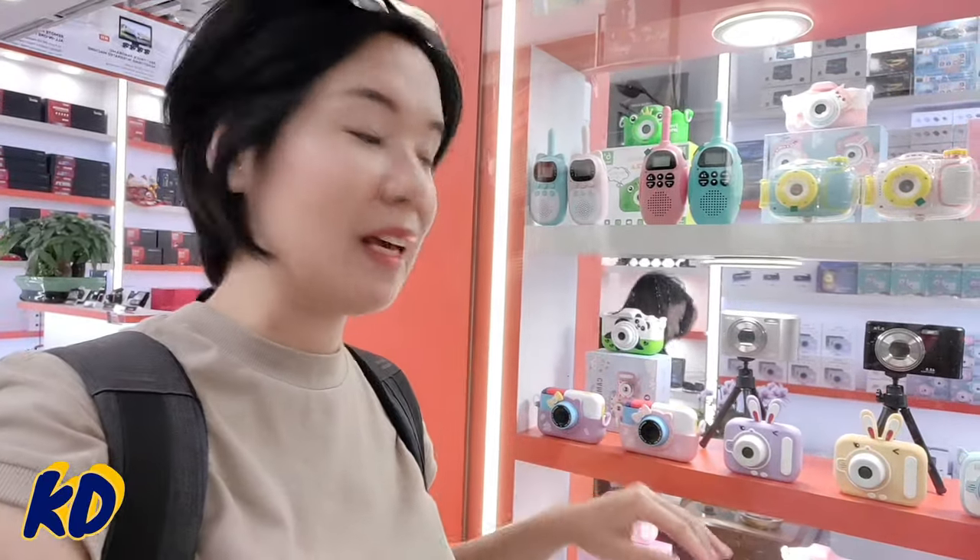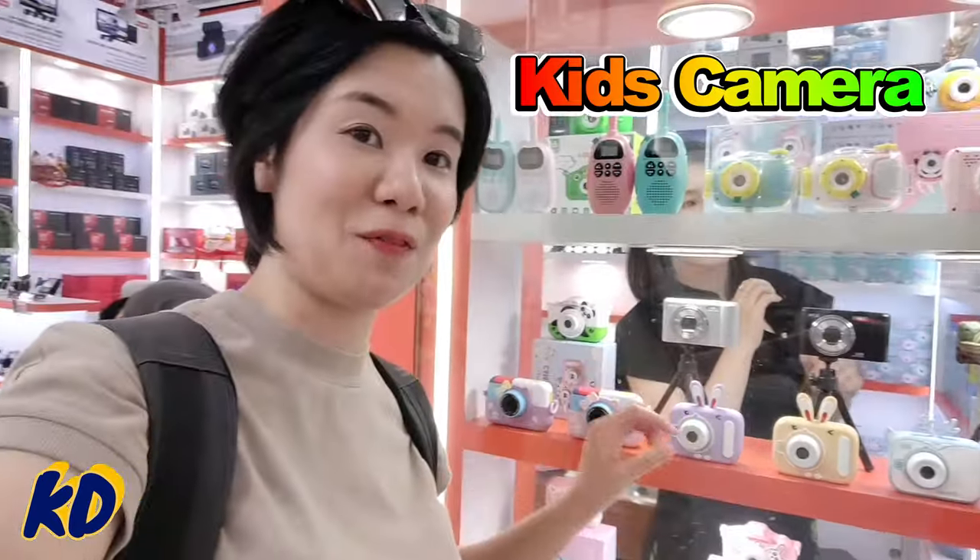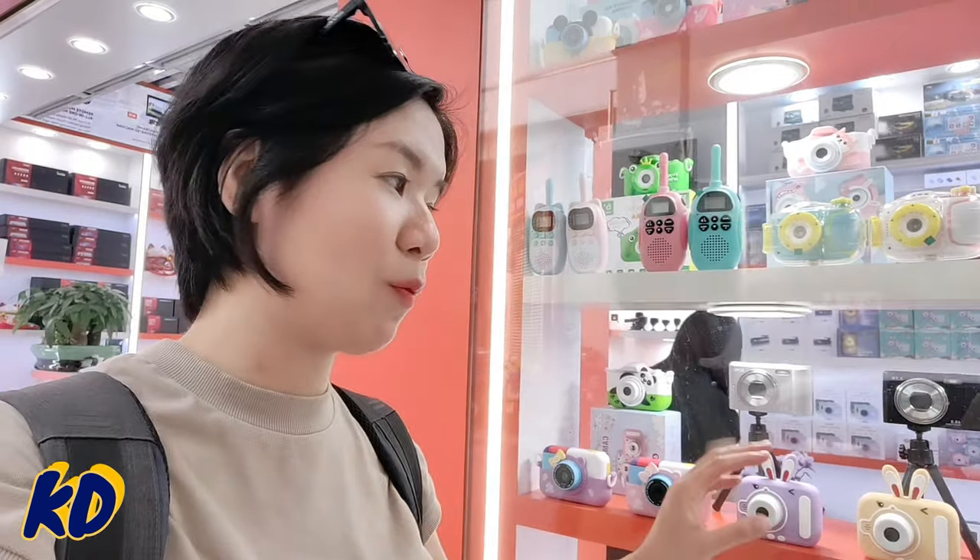I just came across this factory and they have different types of cameras for kids. The price is very cost-efficient, and all these cameras are suitable for children aged around four to seven years old. Of course, the resolution is not that high — the maximum is only 720 pixels — but it's very good for children to practice their shooting and photography skills.